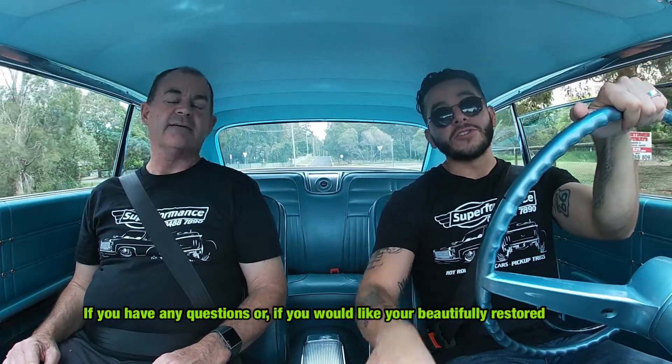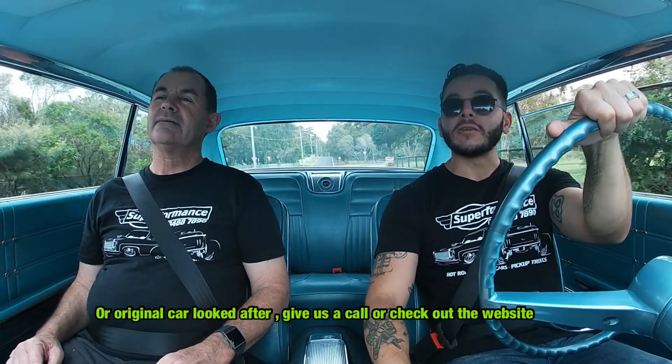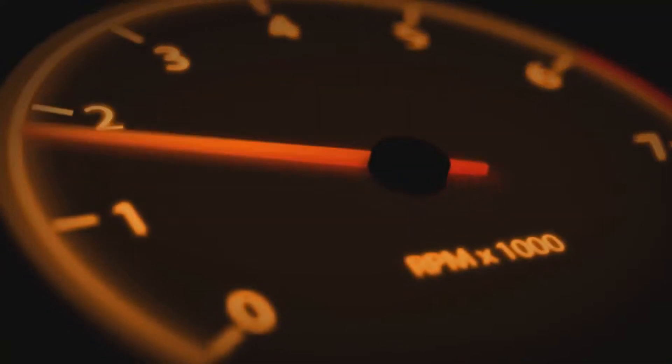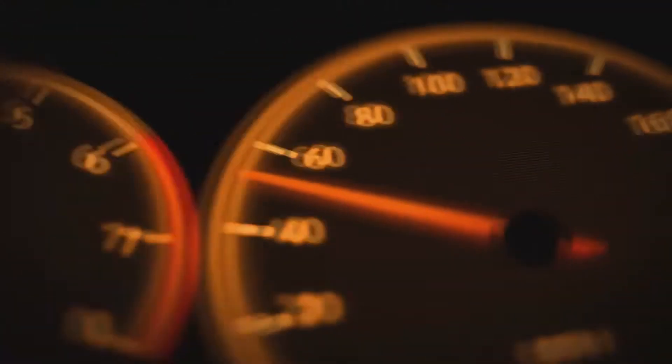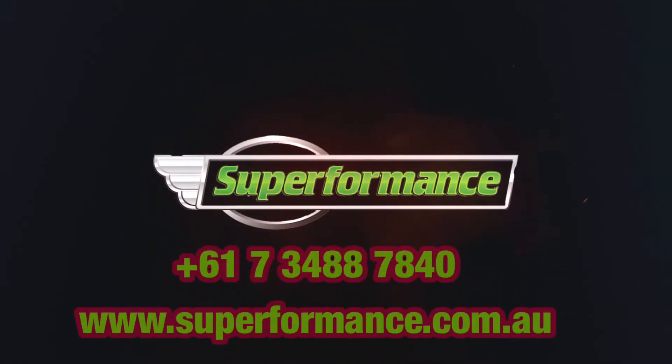Alright guys, thank you so much for watching. If you have any questions or you'd like your beautifully restored or original car looked after, give us a call and check out the website. See you next week. Thanks Chris.